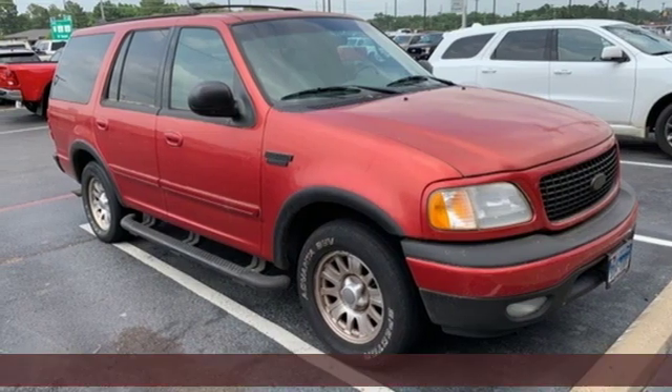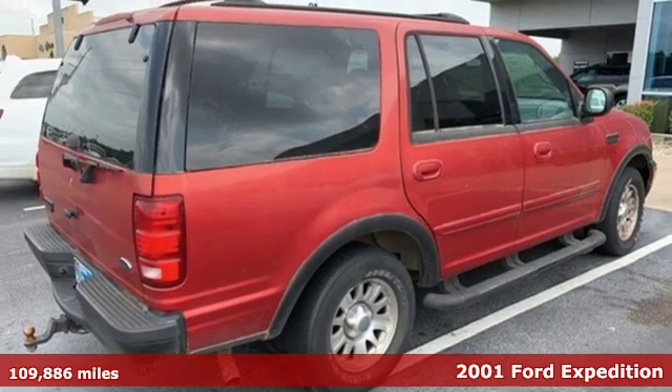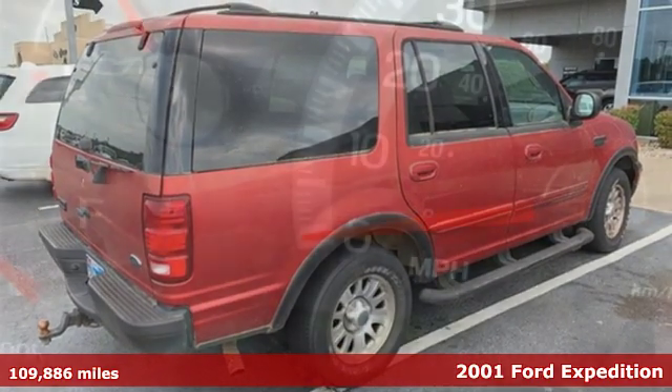It's a 2001 Ford Expedition. Ford is America's best-selling vehicle brand. It comes nicely equipped with features you'll love.